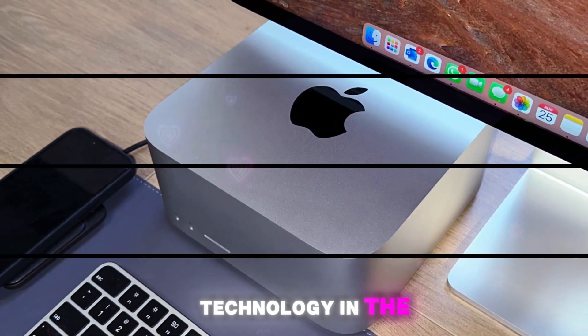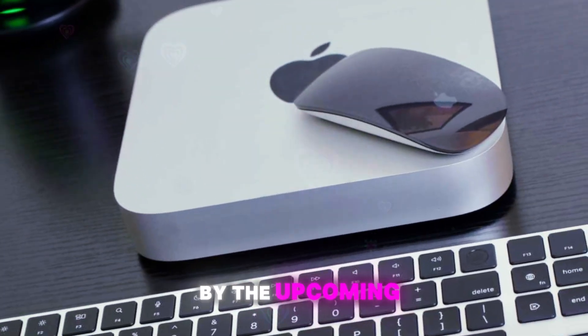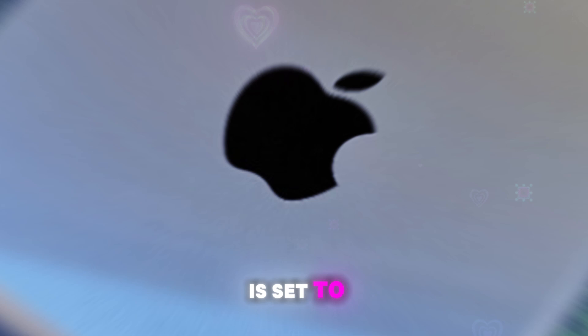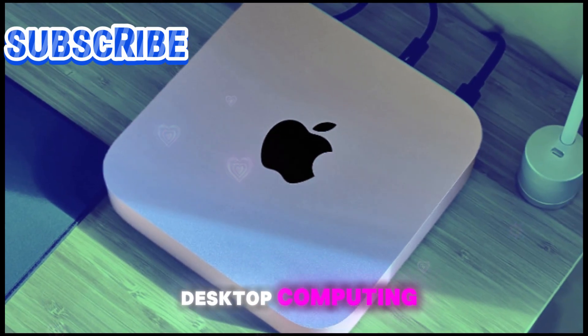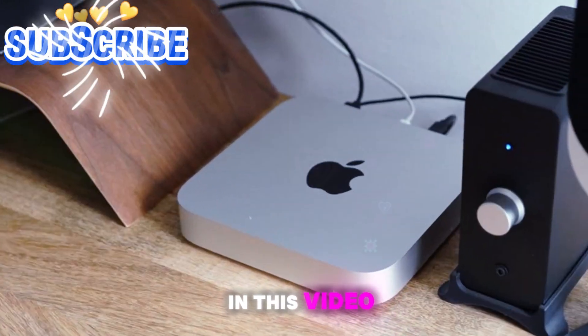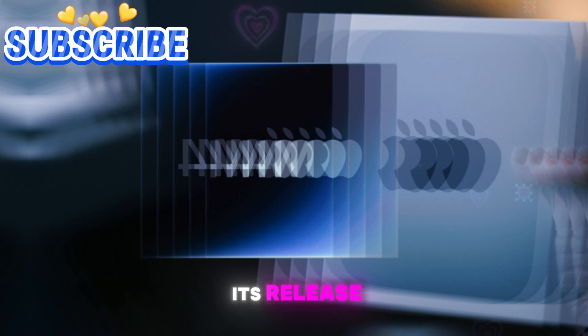Welcome back to my channel, Technology in the Future. Get ready to be blown away by the upcoming M4 Mac Mini. This compact powerhouse is set to redefine desktop computing with a slew of groundbreaking upgrades. In this video, we'll delve into the top 5 changes that will make you eagerly anticipate its release.